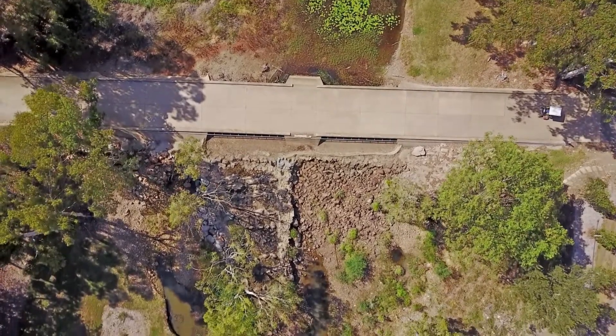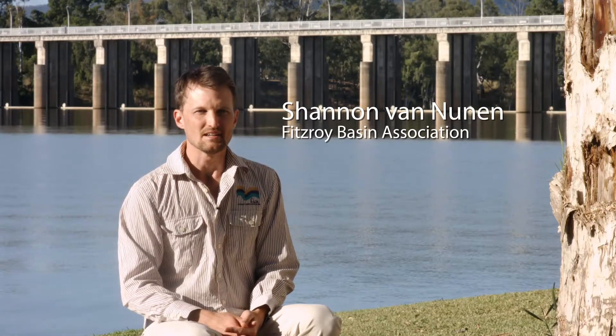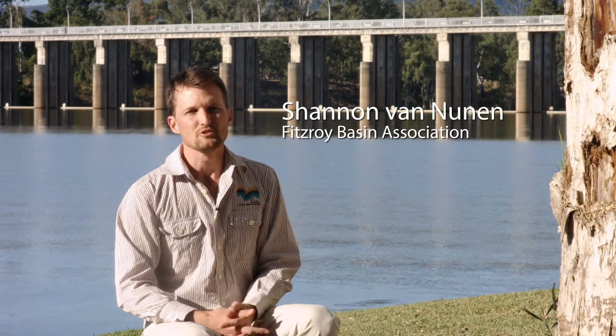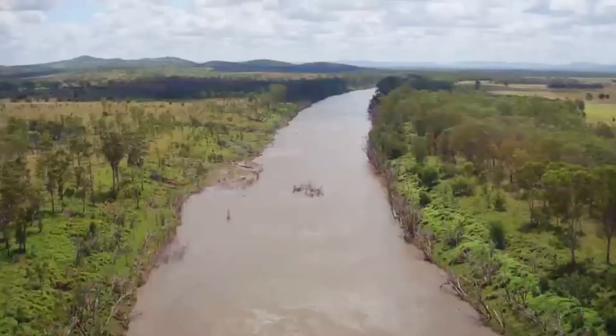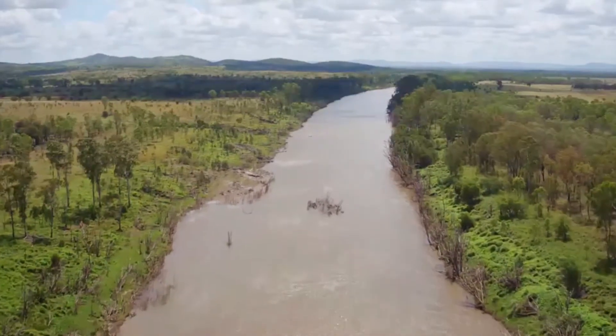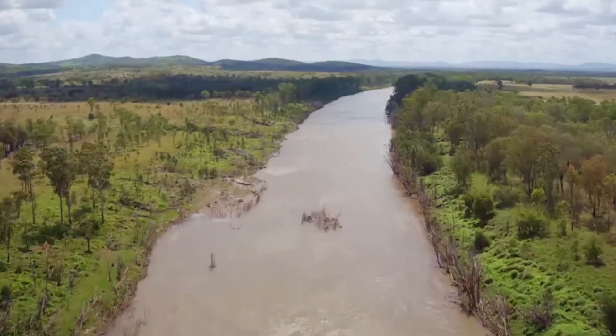FBA received funding through the Australian Government's Reef Program to complete works at the Fitzroy River Barrage, and we're also doing two more fish passages on the floodplain. Without that type of funding, these types of projects aren't possible, and the outcomes that we get from them are also not possible.